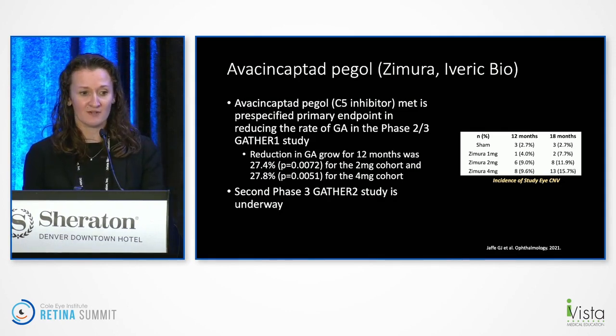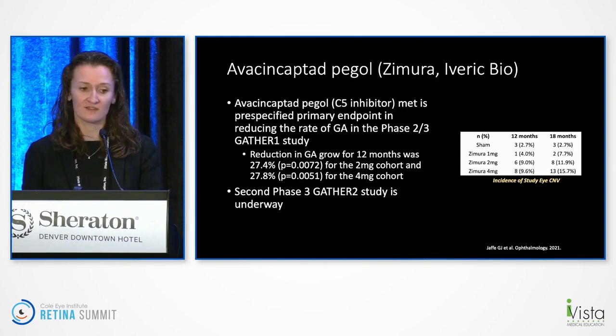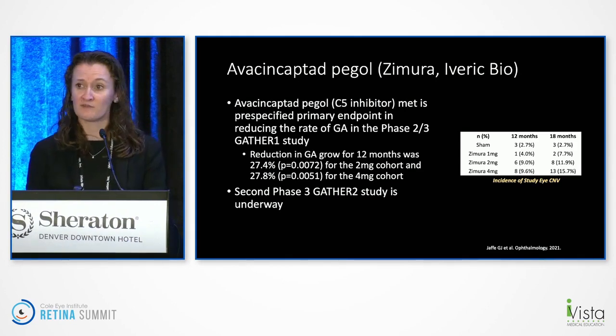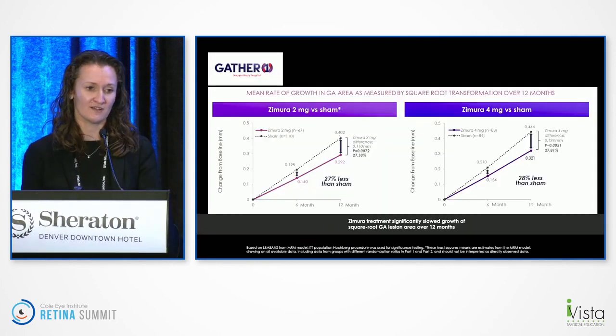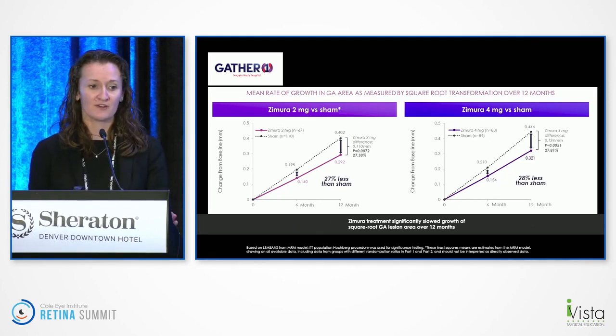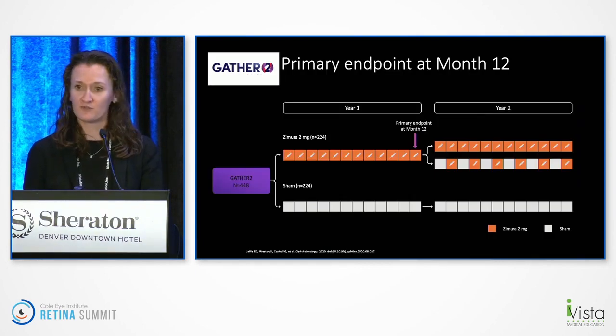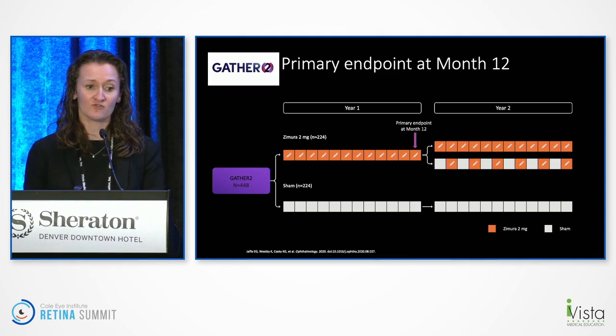Moving on — Zimura by Iveric Bio is a C5 inhibitor. They conducted the GATHER ONE study, which met its pre-specified primary endpoint in reducing GA lesion size — by 27% in the two milligram cohort and nearly identical in the four milligram cohort. The second phase III GATHER TWO study is underway. The incidence of CNV was higher in treated eyes versus sham. GATHER TWO has patients getting monthly dosing at two milligrams for 12 months, and at year two, patients are split into arms receiving monthly versus every-other-month dosing.